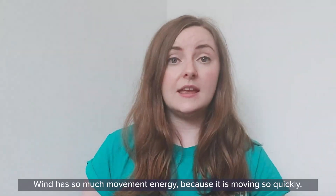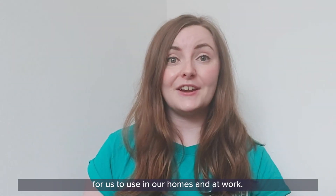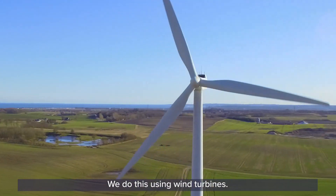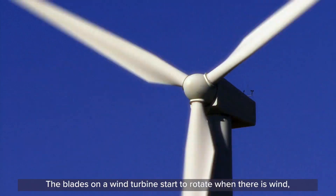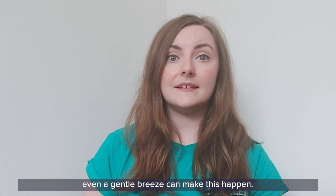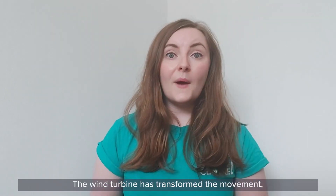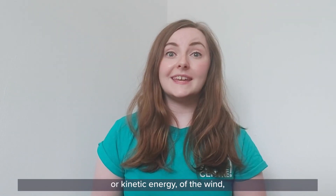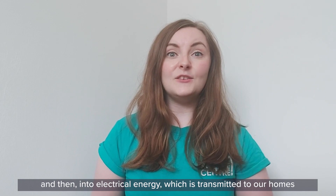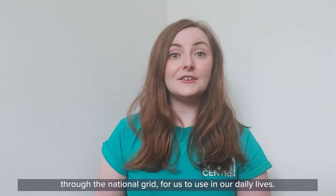When the wind pushes against the sail, that provides enough energy to move the whole boat along in the water. But we can think even bigger than that. Wind has so much movement energy because it is moving so quickly that we can use wind power to generate electricity for us to use in our homes and at work. We do this using wind turbines. The blades on a wind turbine start to rotate when there is wind — it doesn't even have to be strong wind; even a gentle breeze can make this happen. A generator in the turbine then spins, generating electricity. The wind turbine has transformed the movement or kinetic energy of the wind into kinetic energy of the turbine blades and then into electrical energy, which is transmitted to our homes through the national grid.